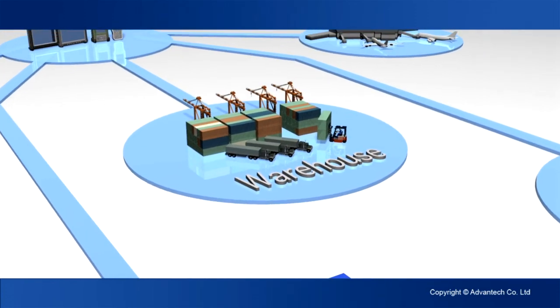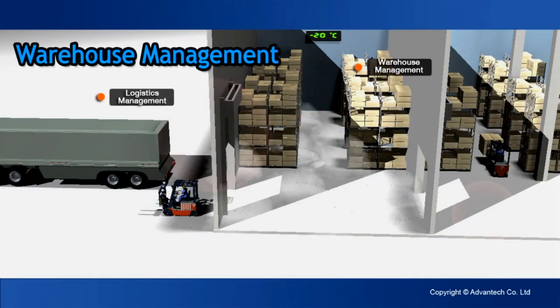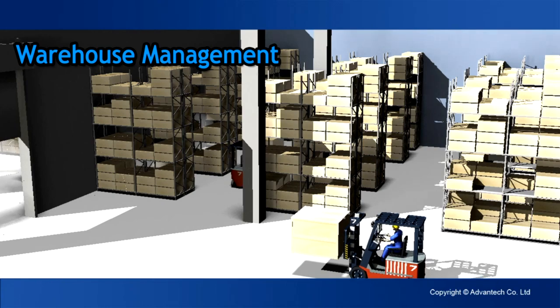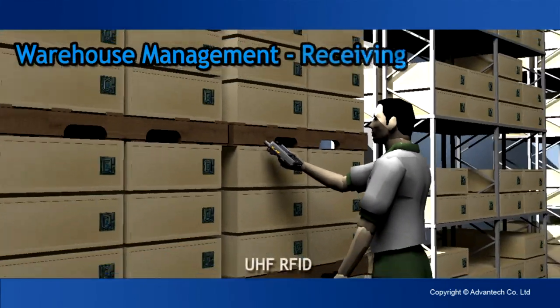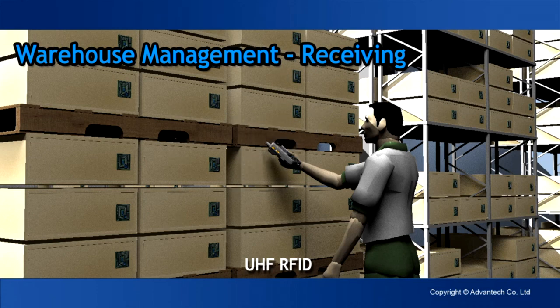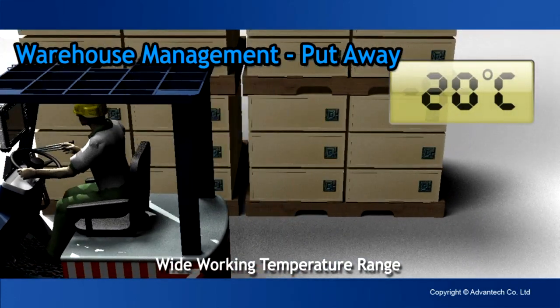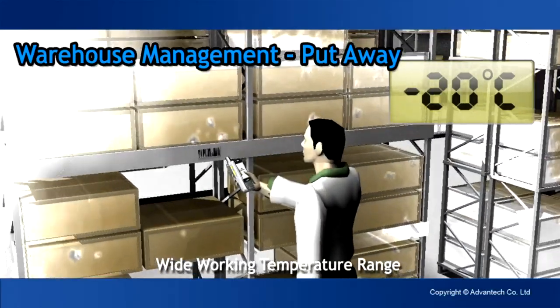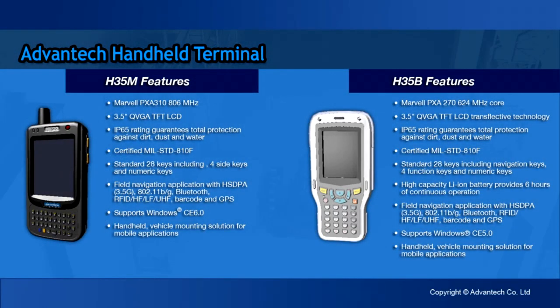In warehousing, efficiently moving merchandise through the system is a key goal. Item location, real-time inventory, vendor scheduling, and shipping and receiving controls are critical factors that need to be managed. With the press of a button, UHF RFID saves more time than other methods. From truck to freezer, Advantek handheld products tolerate extreme fluctuations in temperature — from minus 20 to 60 degrees Celsius. Warehouse management featuring UHF RFID in a rugged and durable product.